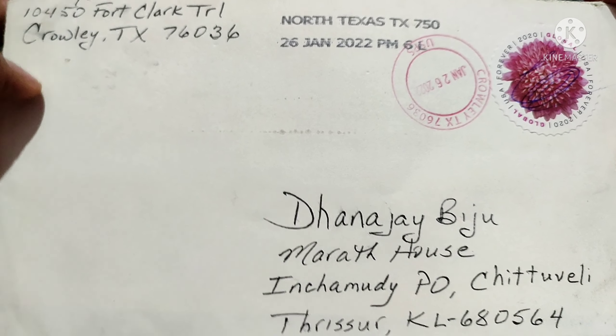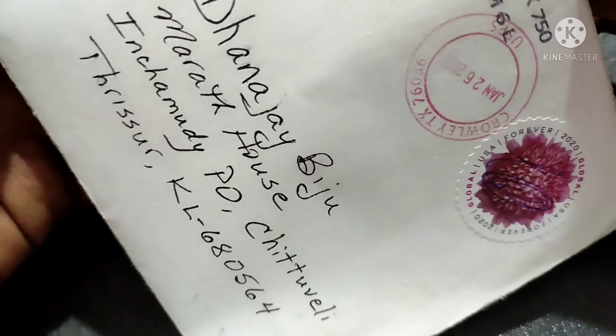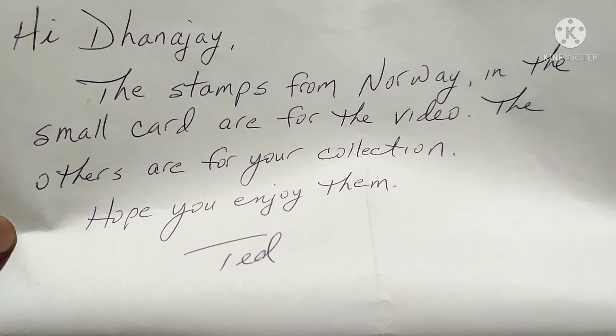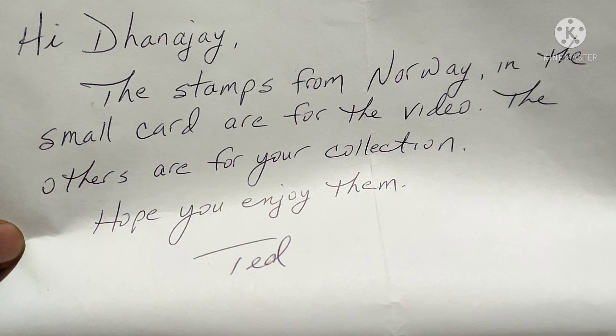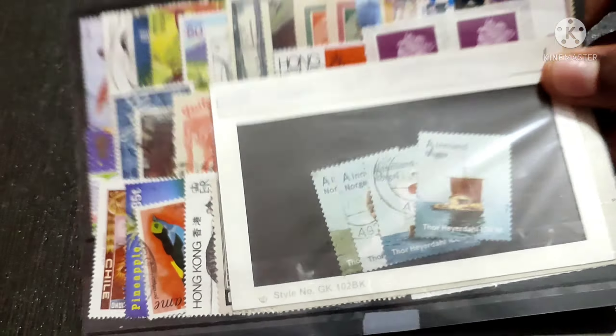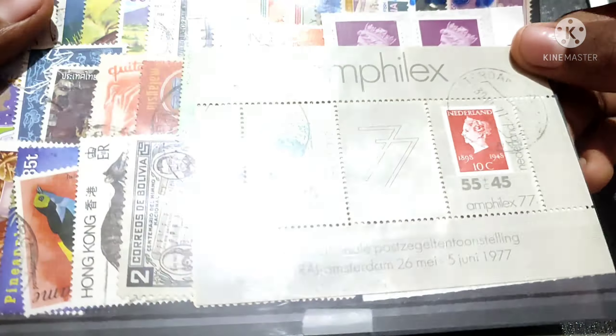Finally, today, 19th March, I got mail from Ted — let's open it. It reads: 'Hi, the stamps from Norway — the small ones are for your video and the others are for your collection. Hope you enjoy them.' These are for research and these are for my collection. Thank you.